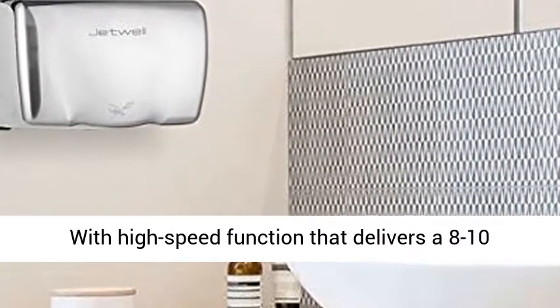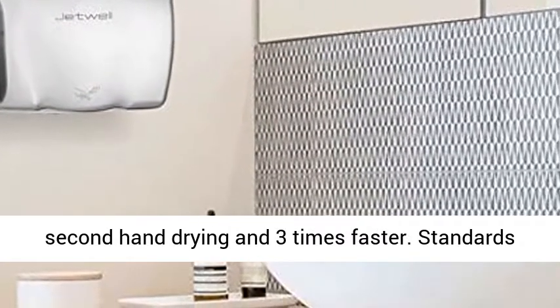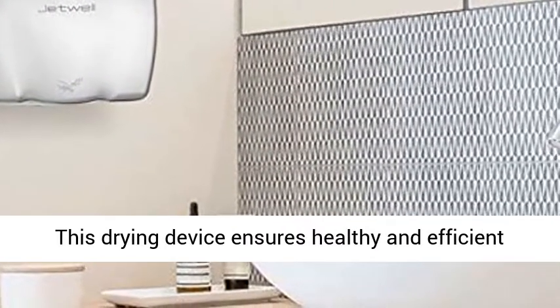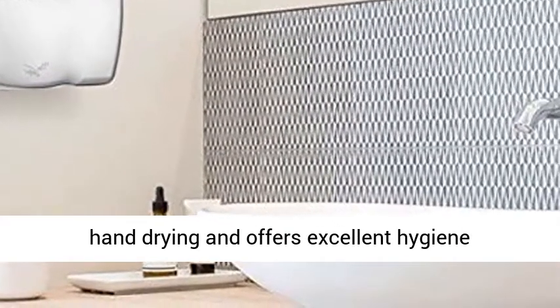With high-speed function that delivers 8- to 10-second hand drying, 3 times faster than standard dryers. This drying device ensures healthy and efficient hand drying and offers excellent hygiene conditions.